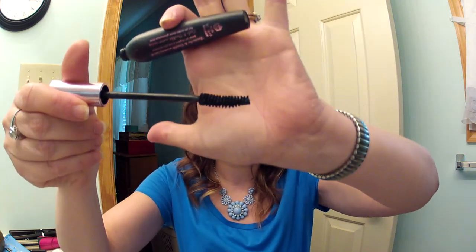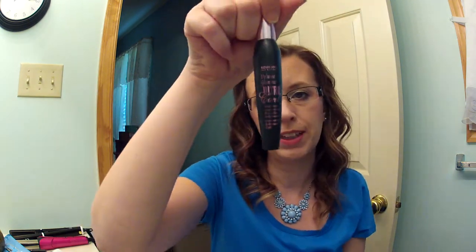Then I have the Bourjois Volume Glamour Ultra Curl Mascara that I got from my friend Deanna. I like this mascara — it has a curved wand. The only thing I didn't like is it's a little wet, but I used it because I really liked it.